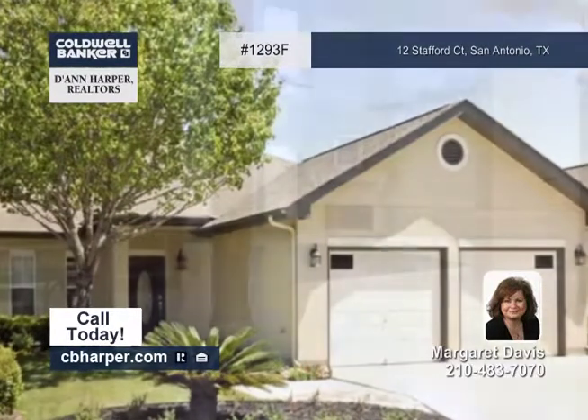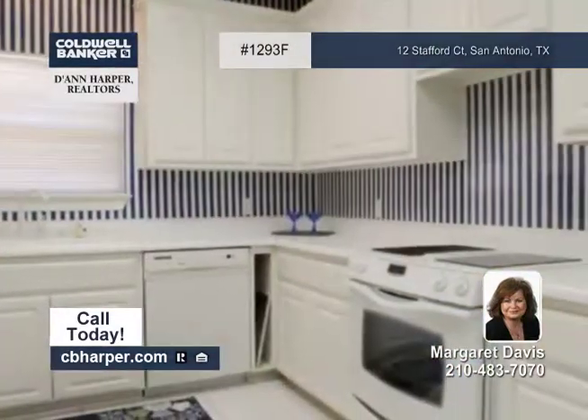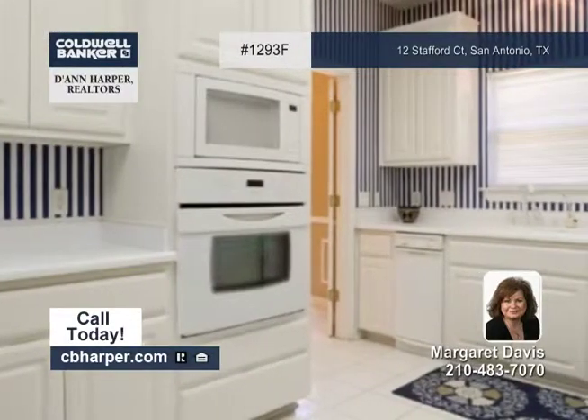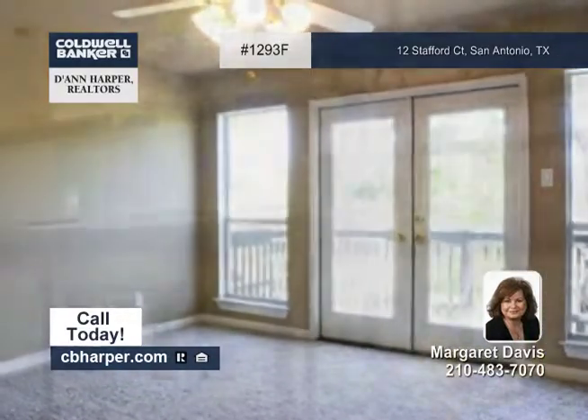This golf course property offers panoramic views of the ninth green. The three-bedroom, two-and-a-half-bath home showcases many updates and features, such as high ceilings, an open floor plan, a master suite with double walk-in closets, wood floors, a steam pro shower, in-wall pest control, and many other amenities.